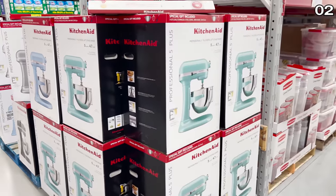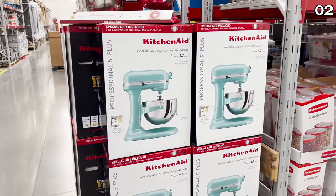Otherwise you will find more competitive pricing on this product during the holiday season.